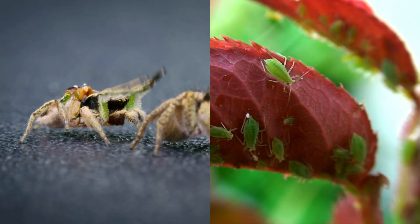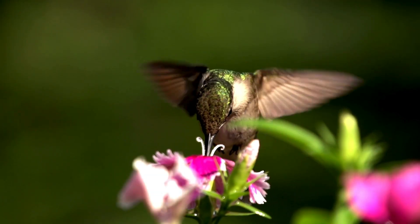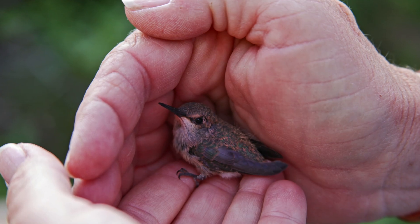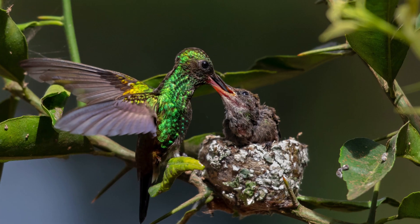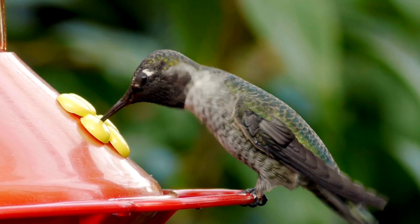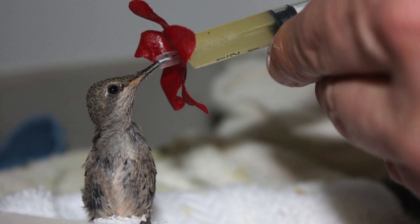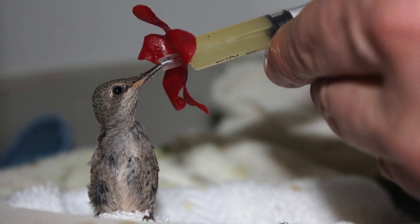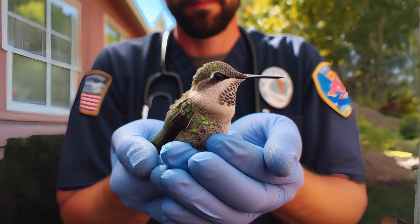This high-protein diet is essential for their rapid growth. Insects like gnats, spiders, and aphids provide the necessary amino acids, while nectar offers vital sugars. If you ever find yourself caring for an orphaned or rescued baby hummingbird, it's crucial to mimic this natural diet as closely as possible. A mixture of specialised hummingbird nectar and a protein supplement designed for baby birds can be used, fed via a tiny syringe or dropper — a delicate process that should ideally be overseen by wildlife rehabilitation experts.